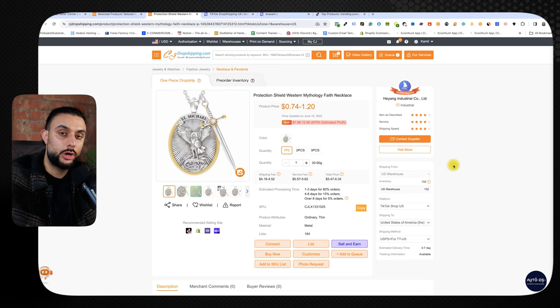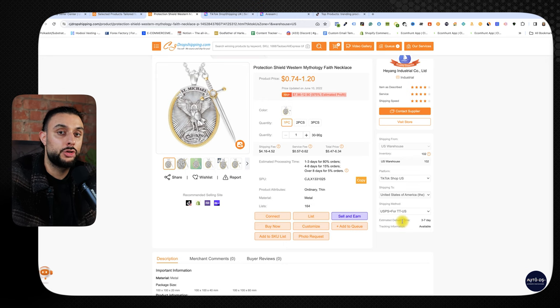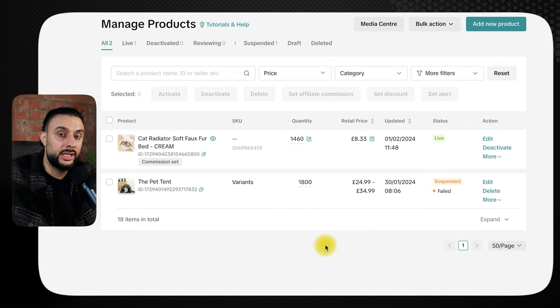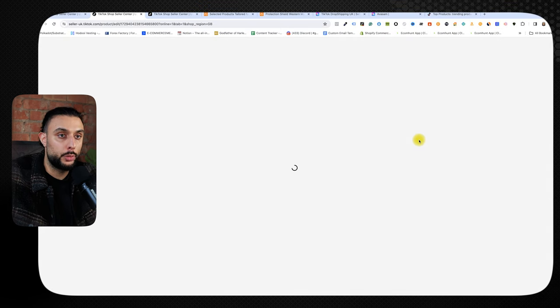For example, the total shipping cost is around $5 and the product cost is $1, so altogether it's about $6.20 to sell this product — and I could easily sell it for $29.99. It's always important to check these costs to work out your profit margin. If you've connected CJ Dropshipping to TikTok shop as shown, you should see an 'import product' button and can import it straight through to TikTok shop.